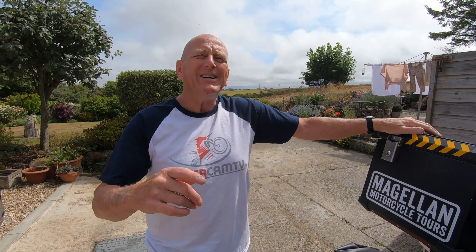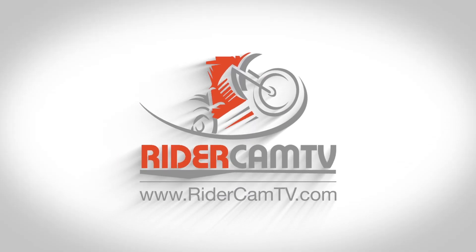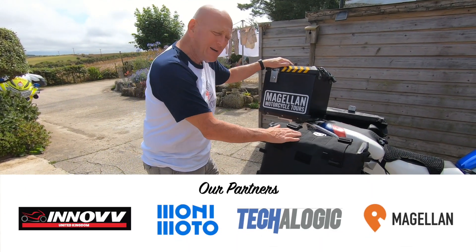Hello, you're going to turn right in a minute and you're going to see something different about our bike. They're the Lone Rider bags — we're going to talk about Lone Rider bags today.